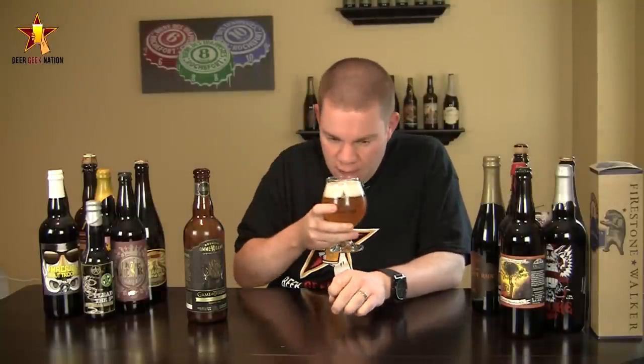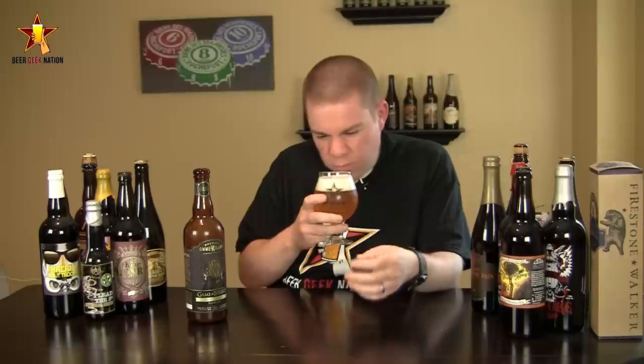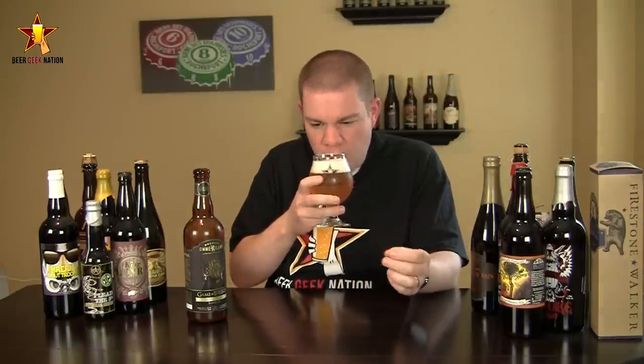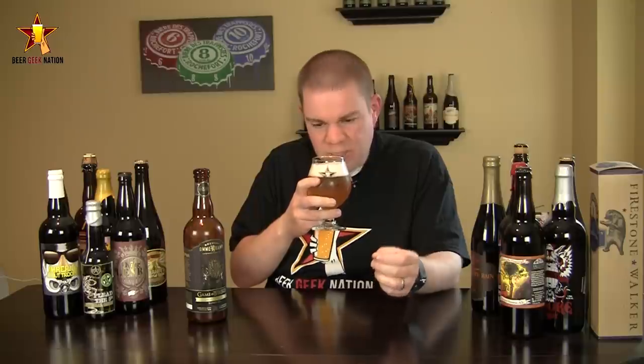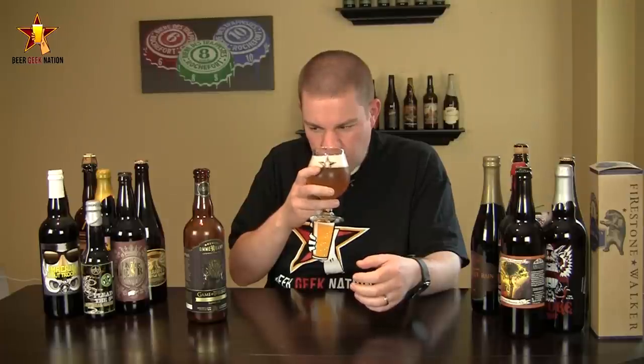The aroma on the Iron Throne — if I can get through this beautiful head — lots of lemon peel, a black pepper spiciness in there. Stone fruits, like a stone fruit skin, maybe a little bit of a berry note to it. Nice dry maltiness and effervescence. Definitely getting a little bit of lime in there as well. Just a really fresh smelling ale.